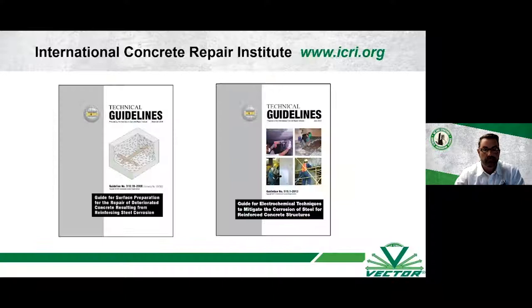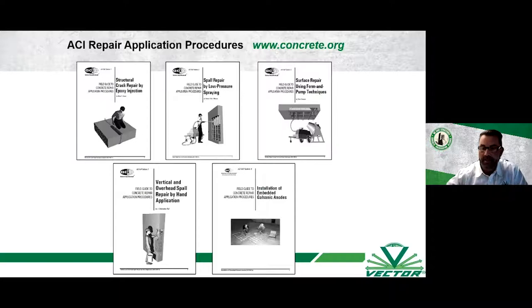At Vector we also use technical guidelines from ICRI and ACI. ICRI — the International Concrete Repair Institute — has published guidelines on epoxy injection, crack repair, safety, evaluations, repair material selection, and more, available in English and Spanish at www.icri.org. The ACI books go into more detail with step-by-step instruction. These guidelines are a great starting point if you're looking for information on concrete repair and don't know where to start.